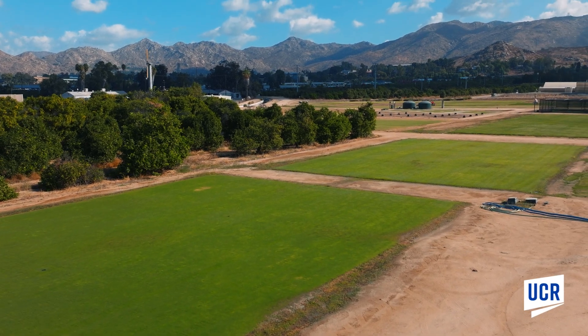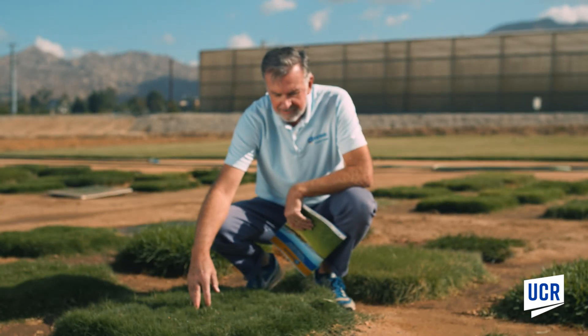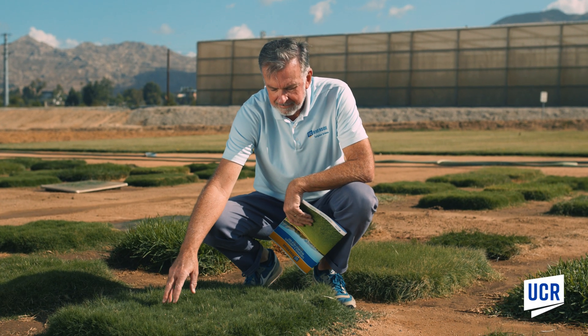Grasses provide a lot of benefits, especially lawn grasses, in terms of cooling the environment. And if we continue to rip out our lawns, that's going to raise the temperature.